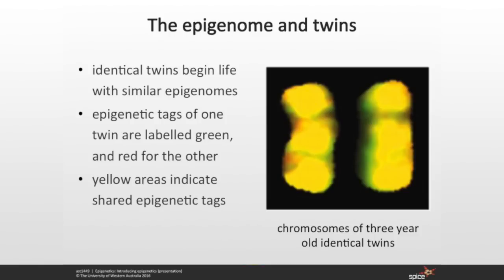One twin has had their DNA methylation pattern coloured in red, one twin has had theirs coloured in green, and then the two images have been overlaid — wherever there's yellow, there's identical methylation. At age three, the two identical twins have almost 100% identical epigenomes. There's a couple of areas where a little bit of red or green pokes through — that might be from something as simple as one baby learning to roll over first, or one baby getting a few more nutrients through the placenta. Small little changes like that. But at age three, pretty much identical epigenomes.